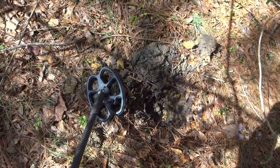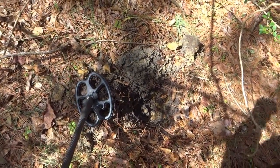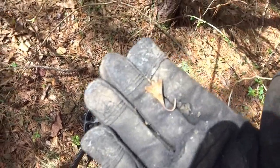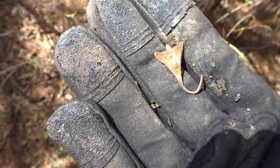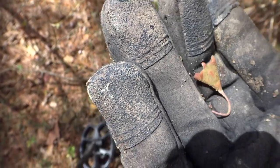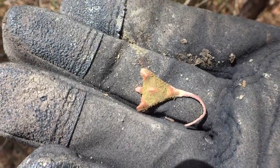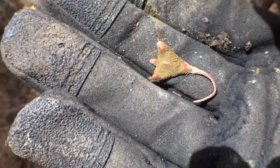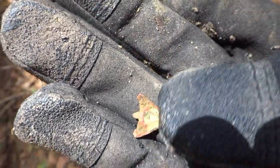Right down in that hole I got a deep nickel signal, so I dug it. It was about five inches down and I pulled this out. At first I thought it was going to be a little crazy fish hook, but I think it's kind of ornate - it might be like an earring or something. I'd be curious to see what that looks like when I clean it up. Pretty cool, though. Definitely old, whatever it is.